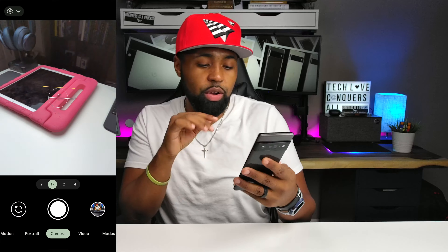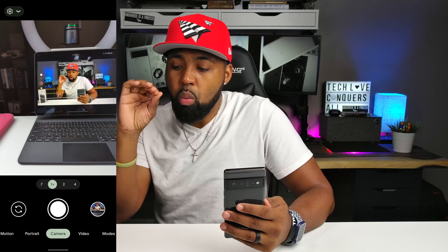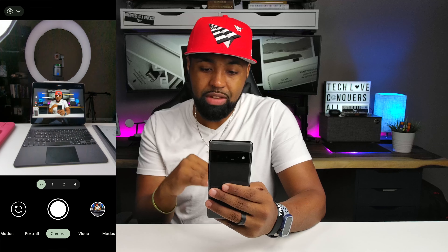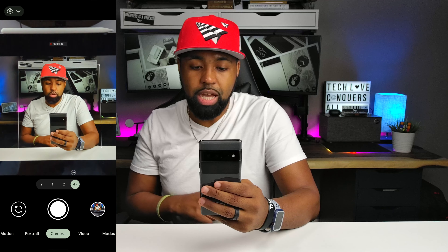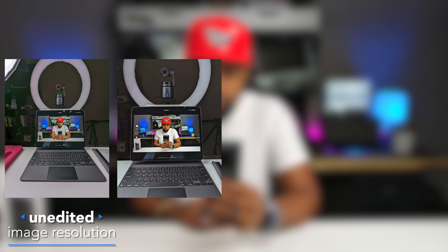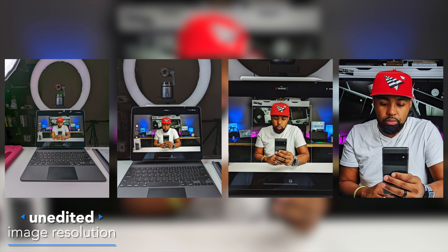Here inside the camera app, you have your 50 megapixel wide camera, 12 megapixel ultra wide, and 48 megapixel telephoto. You have 0.7x zoom, 1x zoom, 2x zoom, and 4x zoom. Let me take some pictures to see how this actually looks - not adjusting anything, just straight out of the box. Here's your 0.7x zoom, 1x zoom, 2x zoom, and your 4x zoom. The 4x looks a little bit too saturated to me - I'm not sure if it's because I'm taking a picture of a screen or if that's just how it is.